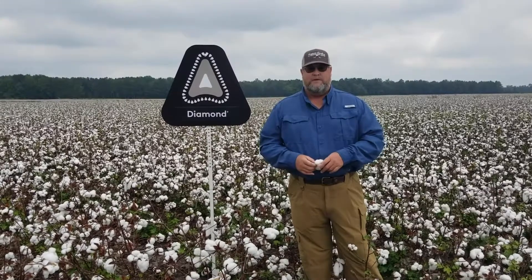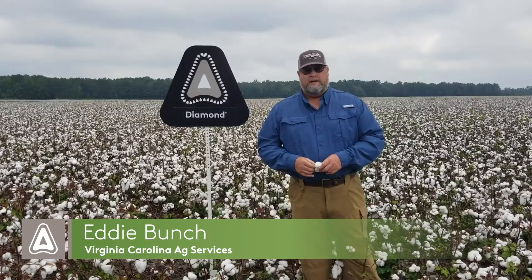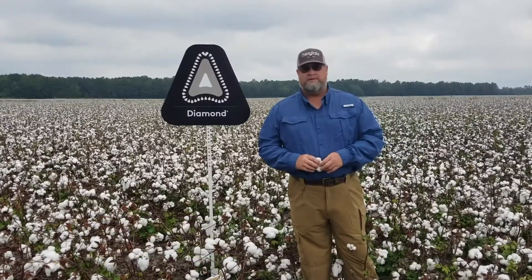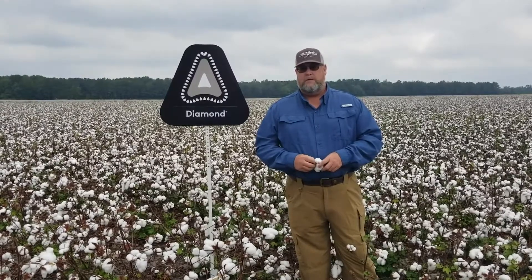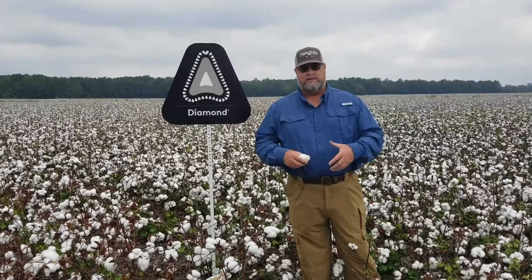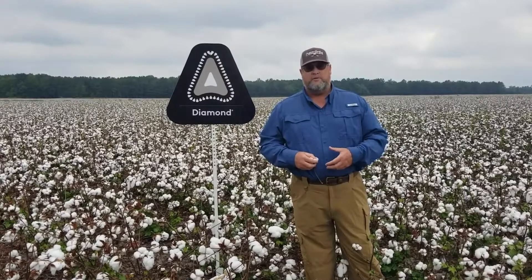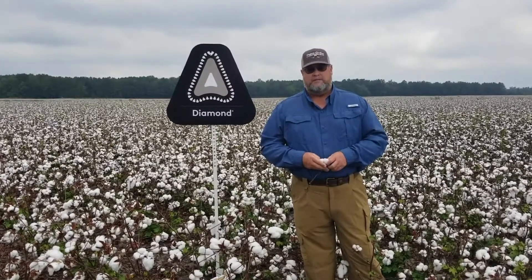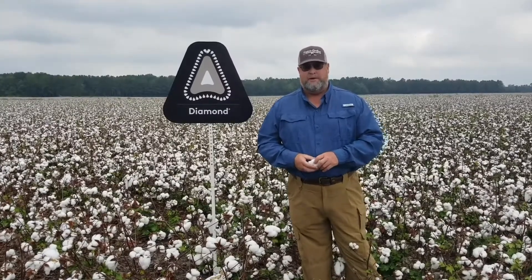The field we're looking at today was treated with Diamond insecticide about the second to third week of bloom, and a lot of the fields around us were not treated at that time. What we saw was that Diamond allowed this particular field not to have to be retreated for about two weeks. The residual that Diamond had was able to keep the insects out and keep them at bay for a few weeks.